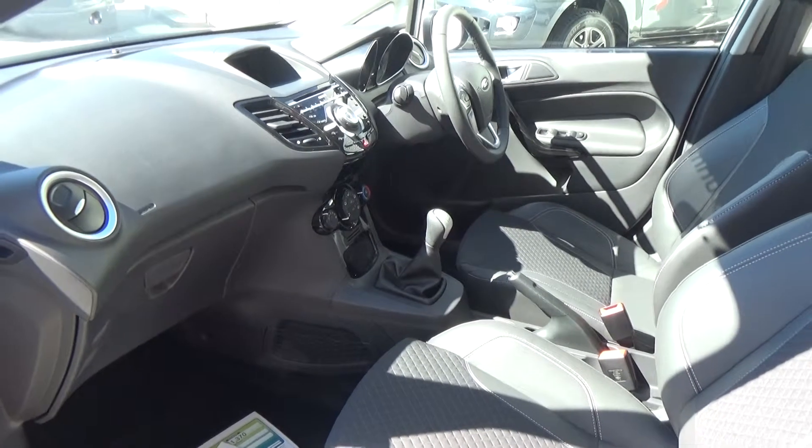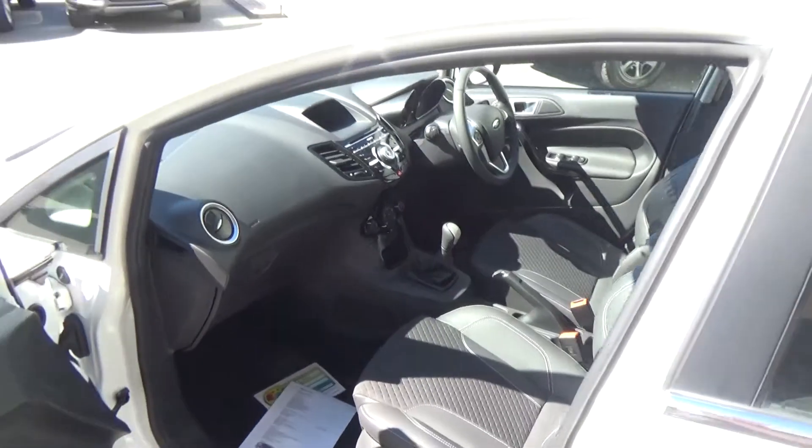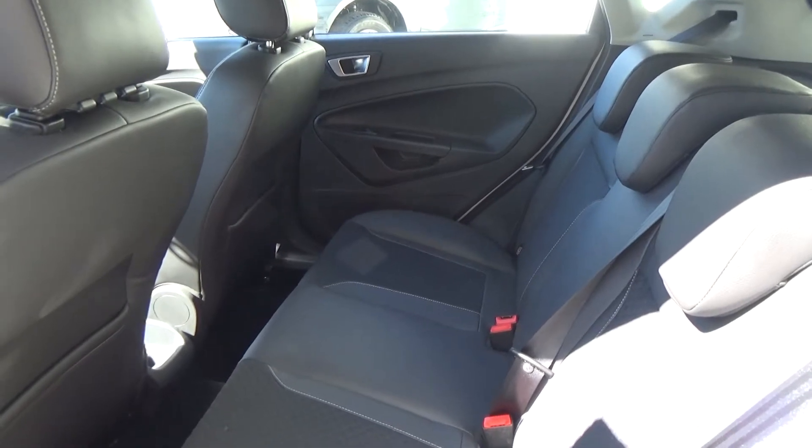This vehicle has 7 airbags in total: dual front, front side, full curtain and driver's knee airbag. ABS, traction control, dynamic stability control and of course a 5-star safety rating.